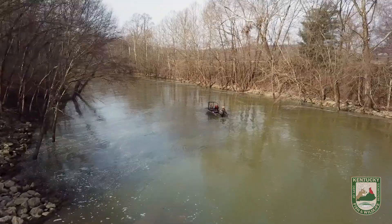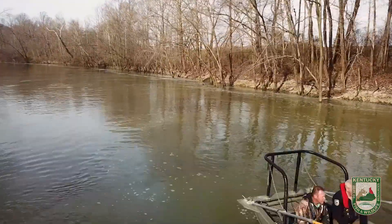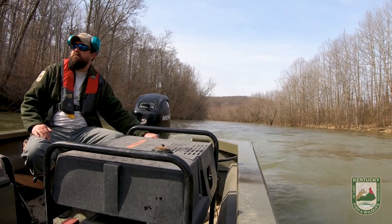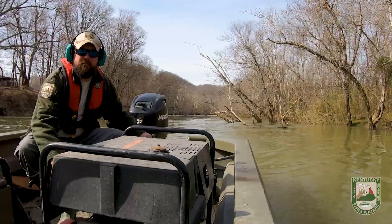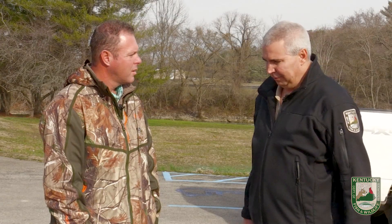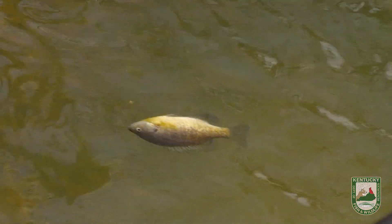A lot of the species that are raised — you guys go out with a shocking boat, do your normal testing and studies on a year-to-year basis, and you take some of those fish as broodstock and take them back to the hatchery. Today we're going after a pretty cool fish. We're going to go out and collect muskie broodstock out of the tailwaters below Cave Run Lake. The electrofishing boat has wire drops on the front. We run a generator, and once we flip it on, it puts a current in the water with a field emitted out in front of the boat, and it will temporarily shock the fish so we're able to dip them up.